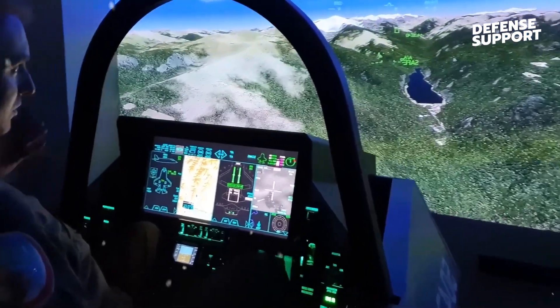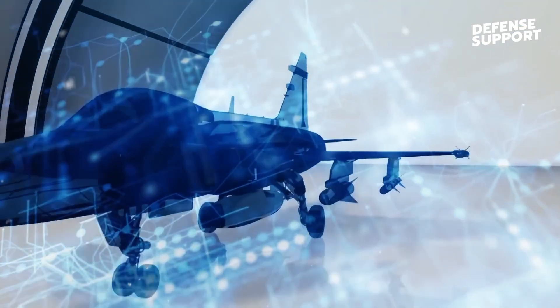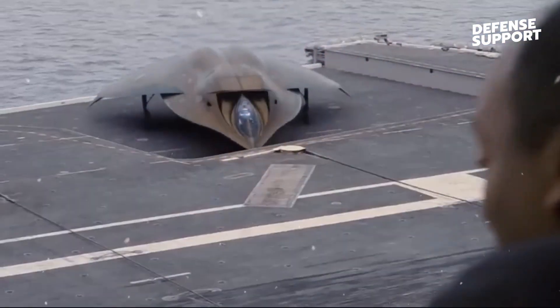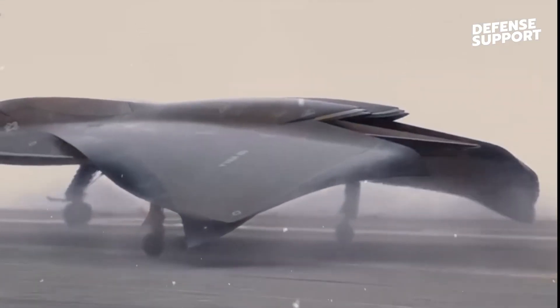In this video, we'll be diving into the realm of aviation and examining why the United States' sixth-generation next-generation air dominance, NGAD, technology stands as the pinnacle of advanced aerial capabilities. Get ready to be amazed.